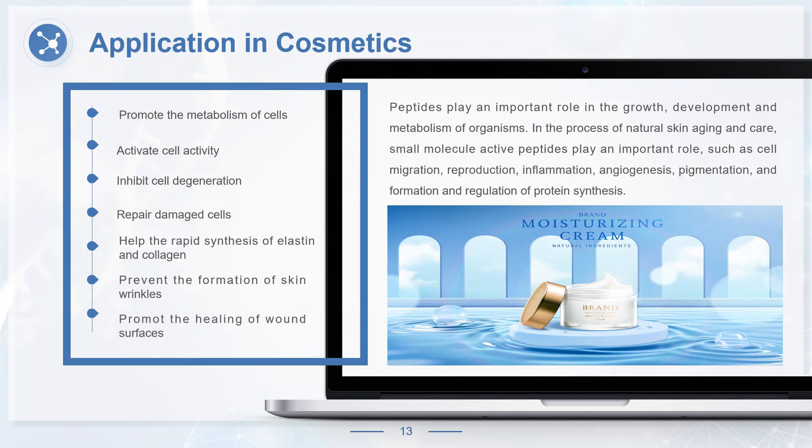Peptides can pave the way for the migration and proliferation of epidermal cells, provide good nutrition, promote the growth of skin and nerves, and facilitate the proliferation and repair of epithelial cells, thus promoting the healing of wound surfaces.